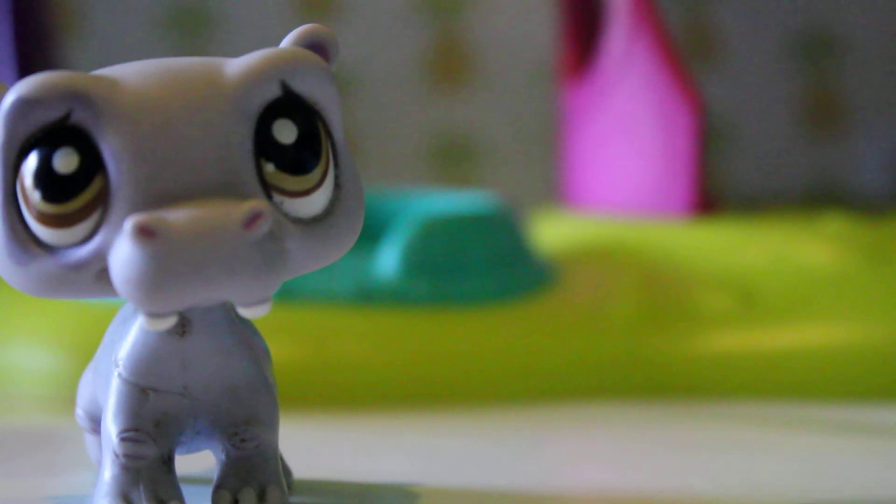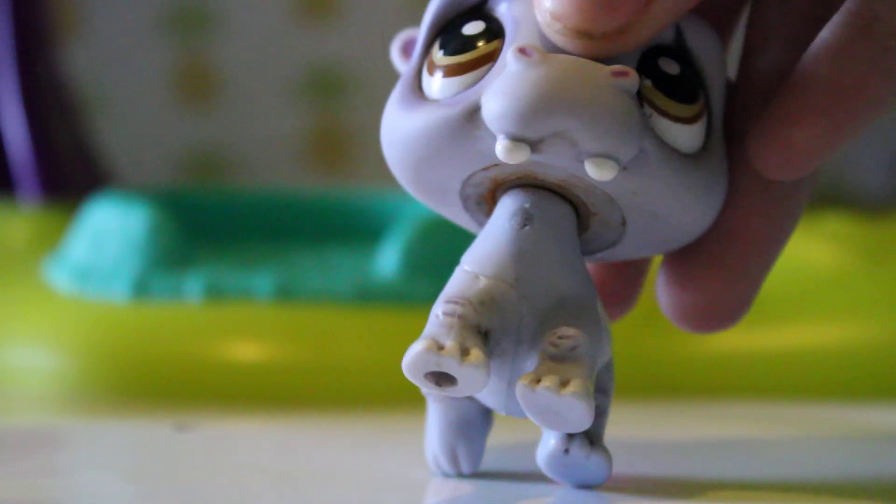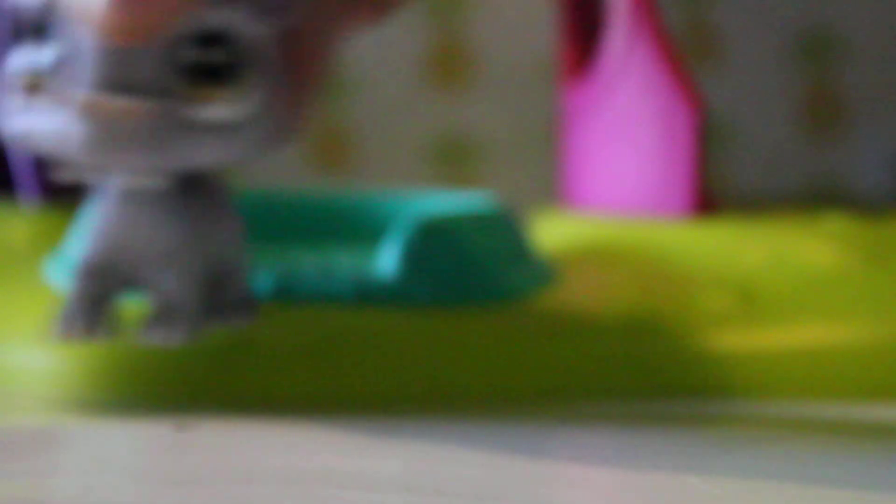Here's the next one. All of these are packaged super nicely — definitely better than I packaged mine. Okay, so this is the hippopotamus, which is also nice and clean. I love it — oh my god, he's so cute! He's got really cute eyes.